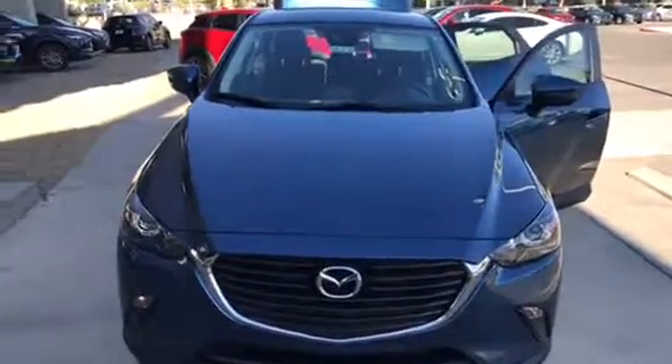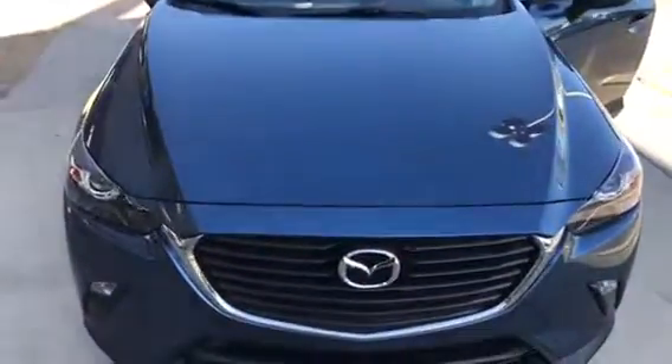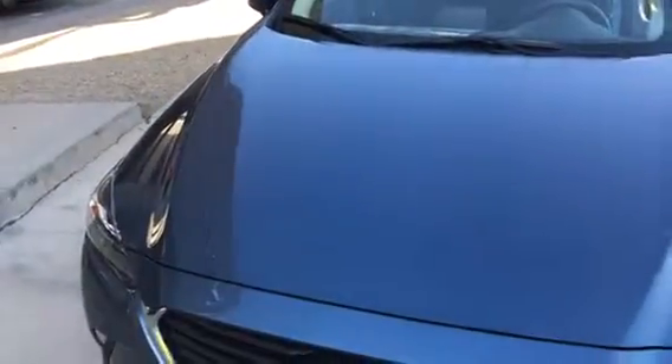Good morning Joe, I'm here at Earnhardt Mazda. I was told by our internet manager Edith that you're interested in seeing a CX-3. I have here for you a 2018 CX-3 Sport, and I'd be happy to give you a quick walk around.